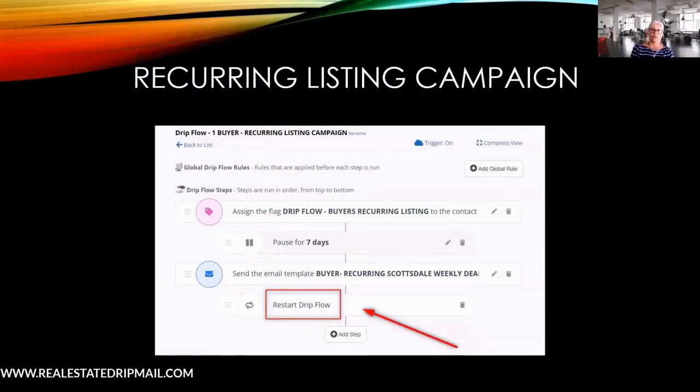Inside my software I run a recurring listing campaign — I call it recurring because I add a 'restart' at the bottom of the campaign. It's literally one template that goes out as often as you want, for example weekly. It sends, then seven days later it hits restart and goes again and again — completely hands-free.